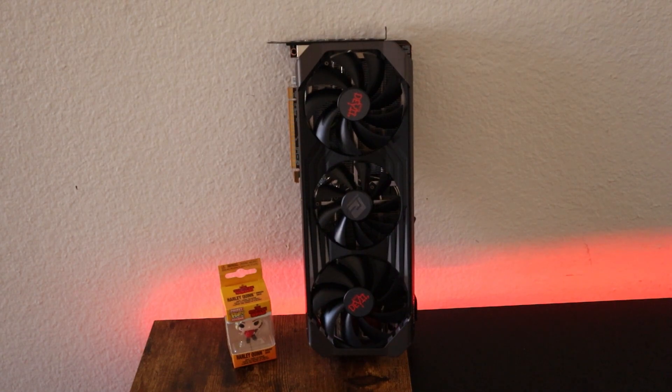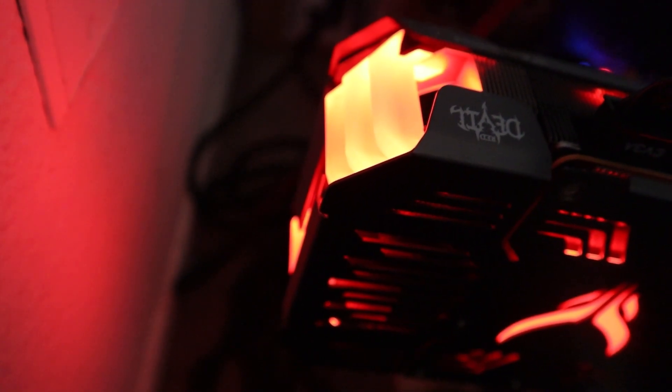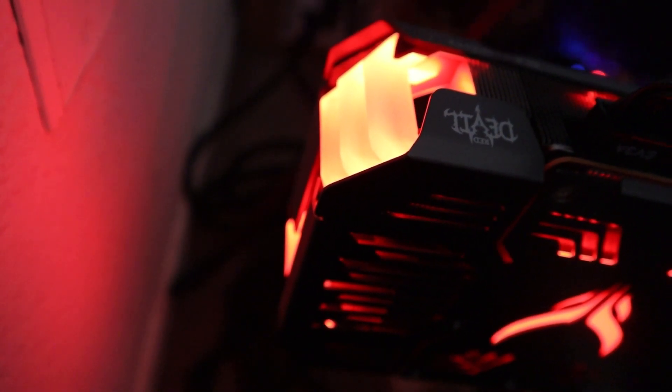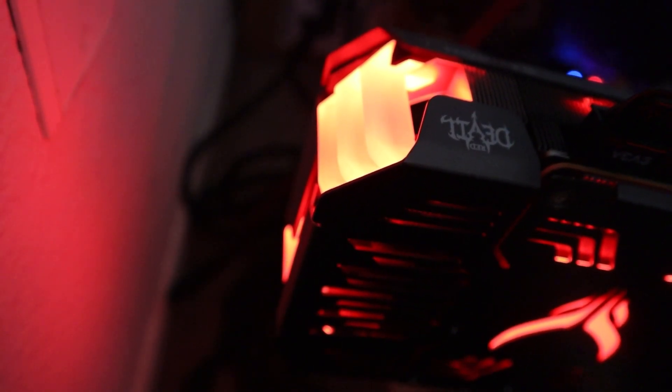Don't forget that this is a dual BIOS performance unlocked GPU. If you are interested in the full unboxing and review of this GPU, you can find the link above or inside my channel.